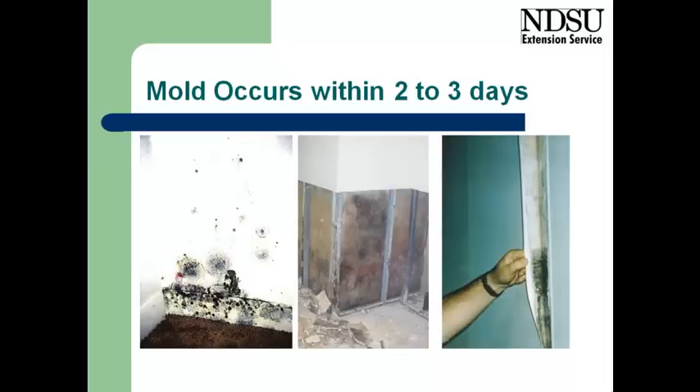Mold loves glue, and so any cellulose materials, particularly glue that's used in home construction, will likely have mold growth on it.